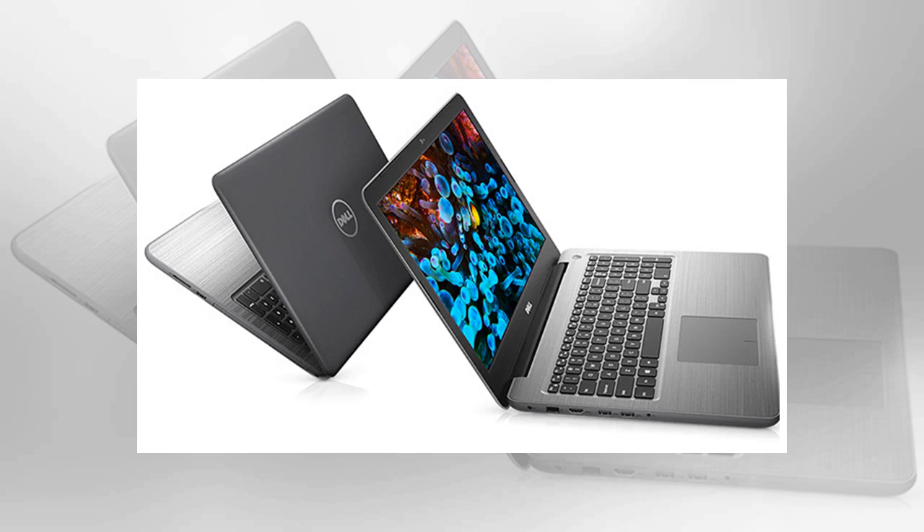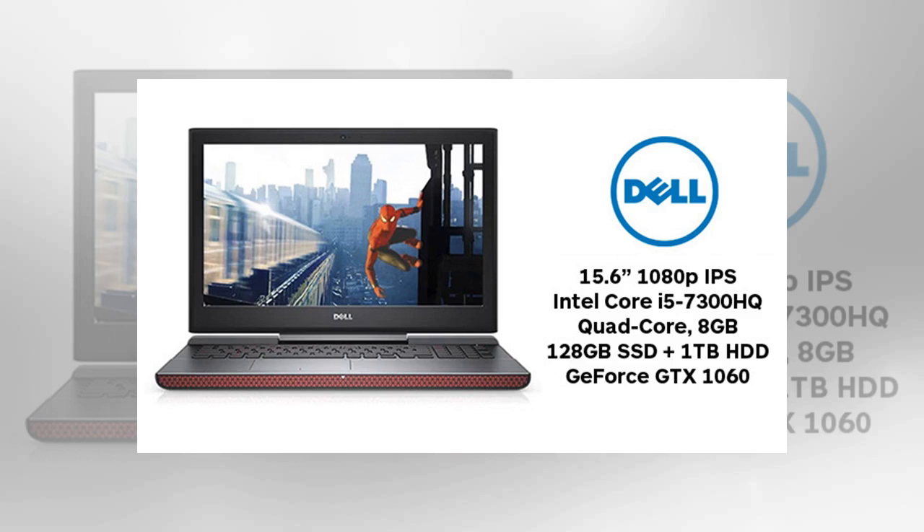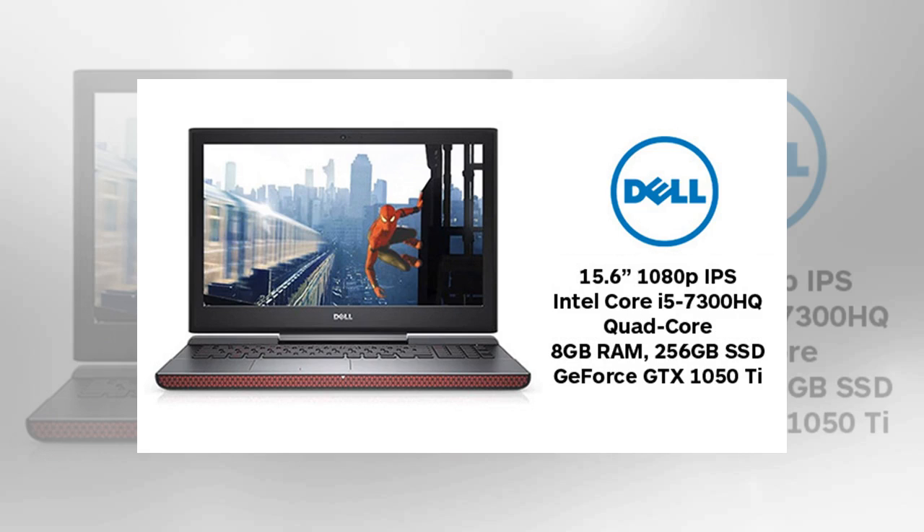Dell Inspiron 15 7000 15.4K quad-core GTX 960M laptop for $612. This is a previous-generation laptop with impressive gaming specs and a killer price tag. Specs include a 15.6" 4K display, Intel Core i7-6300HQ quad-core, 8GB RAM, 1TB HDD, and GeForce GTX 960M video card. Use code TENUFF to get it from Dell for $611.99.